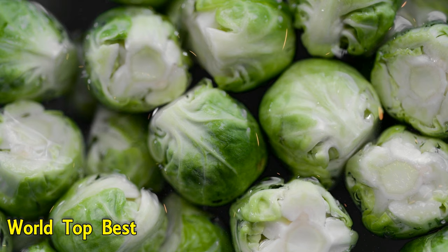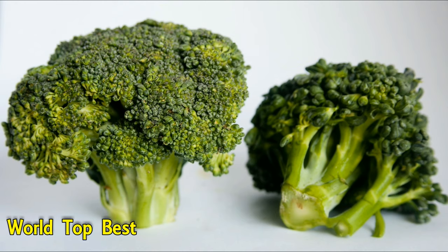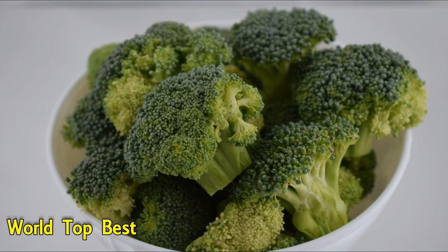Number 6: Broccoli. This cruciferous vegetable contains 0.66 mg of iron per 91 g. Broccoli is also loaded with immune-boosting vitamin C and K for proper blood clotting and folate, essential for cell repair.